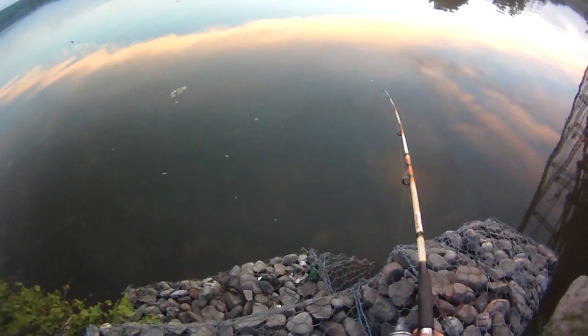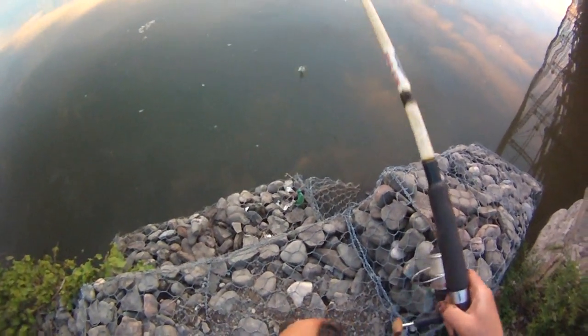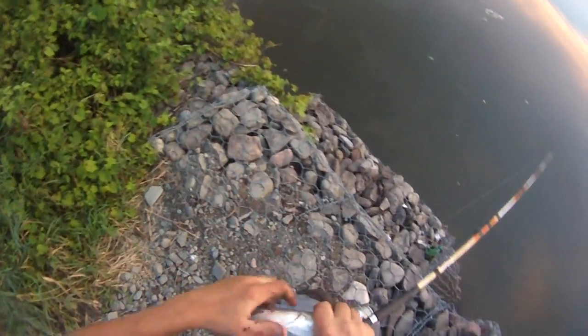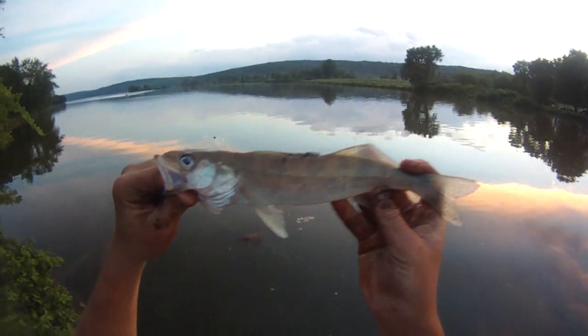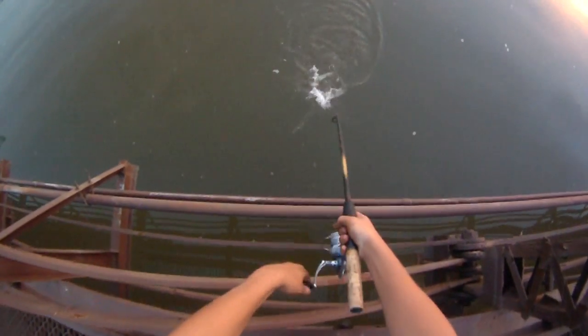Little fish, little fish — little walleye, first one of the day. Cool. Probably 11 inches, pretty small. Something off the bridge — better walleye. Cool. There he goes, he's around 15 inches.